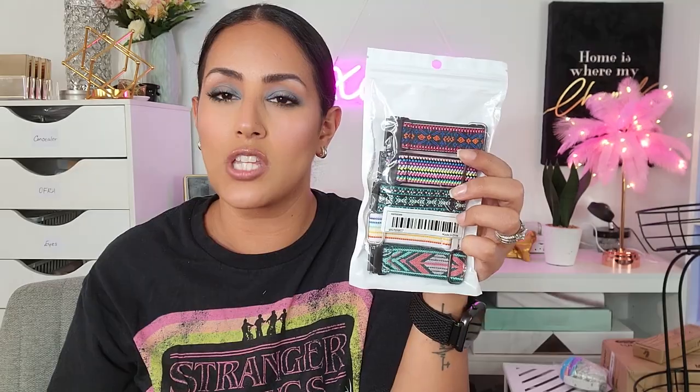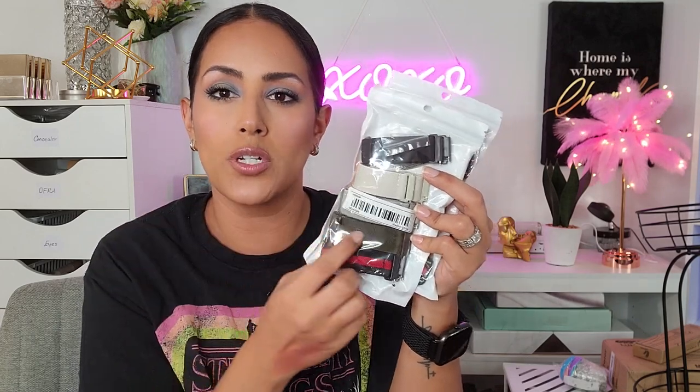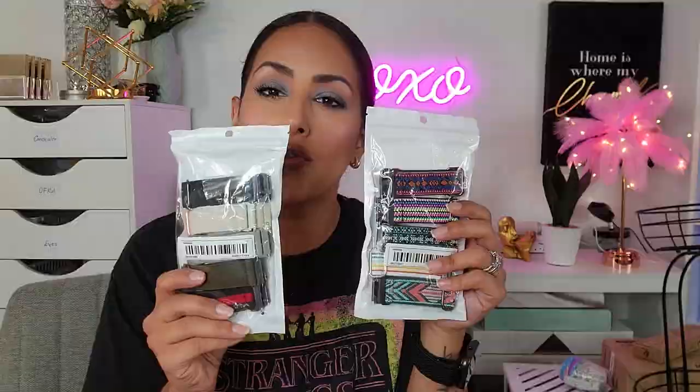I recently did a haul that went up last week and I talked about the band for this watch. This entire family has one of these watches, but the band was more like a silicone rubber. I ended up snagging these — I thought they would be really fun and colorful and funky, appropriate for either me or Ty. My husband's more of a simple kind of guy, so I snagged one with colors he would gravitate towards. Each pack was like $9 and you're getting five different bands in one pack.